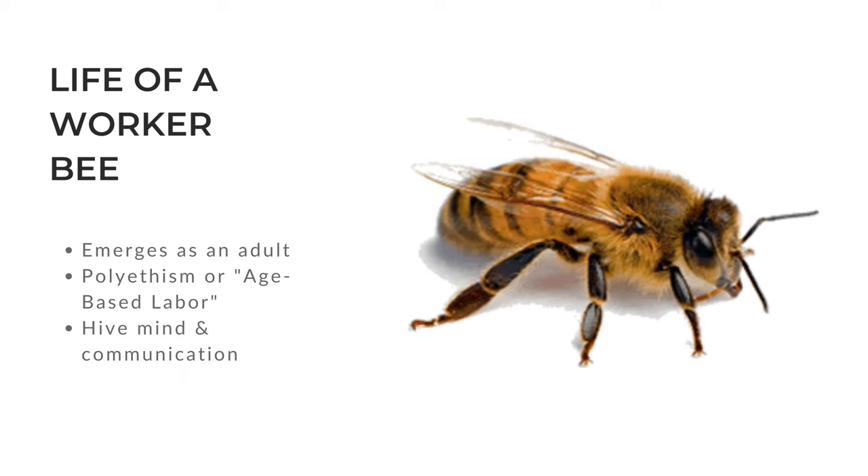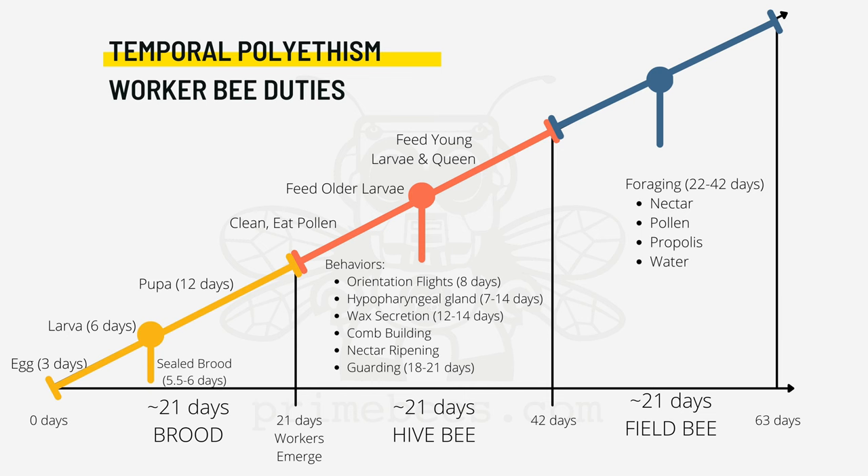Worker bees keep tabs on the hive through communication, mainly scent and vibrations. In this chart, the yellow section of the timeline is the worker bee's development life cycle. She'll spend about one-third of her full life cycle in this development phase. Once she emerges, she'll begin working in the hive immediately, starting with cleaning up her own cell and eating pollen. She'll quickly begin caring for older larvae, feeding them pollen as well. This is the start of her journey as a nurse bee.